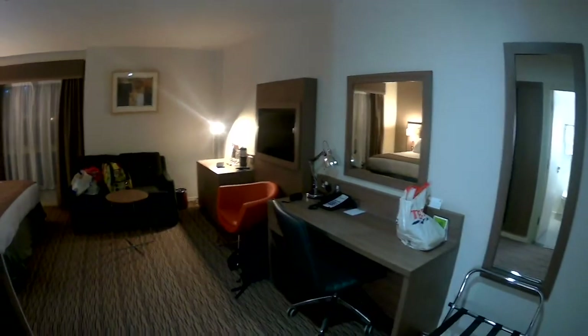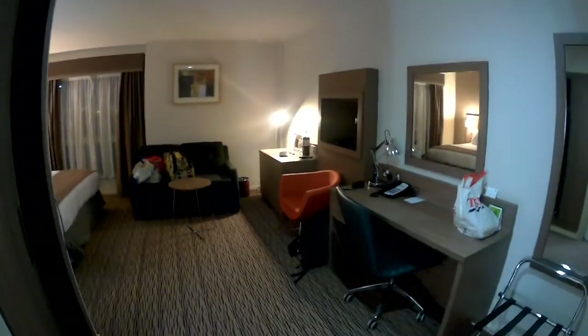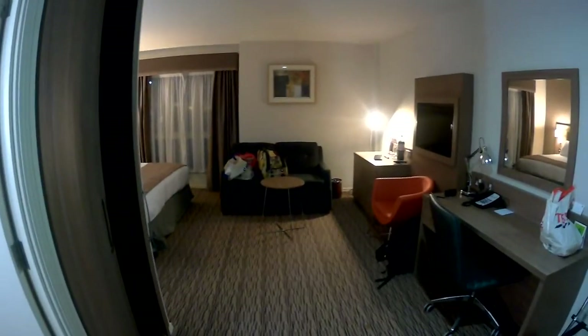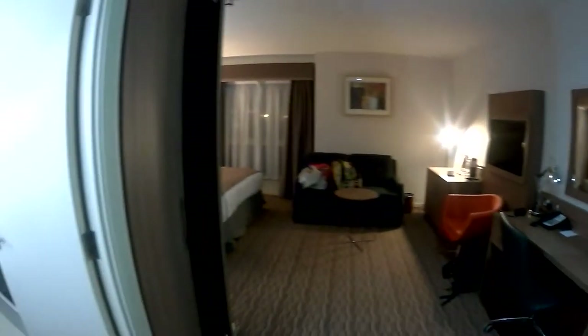And finally, inside the room. As you can see immediately, it's an executive room — really, really large room. We'll move first of all into the bathroom.